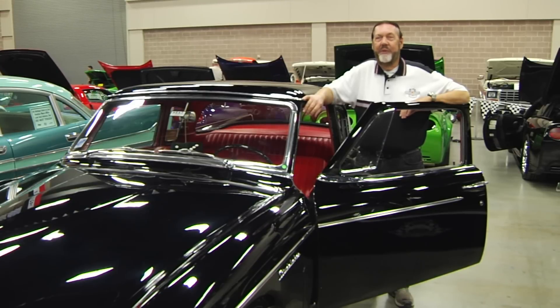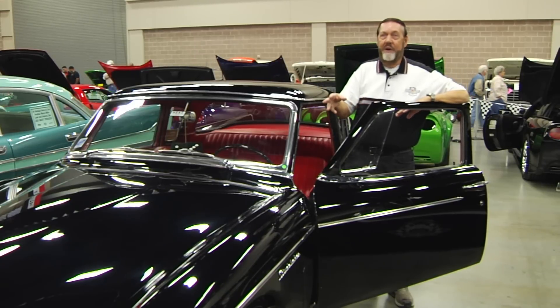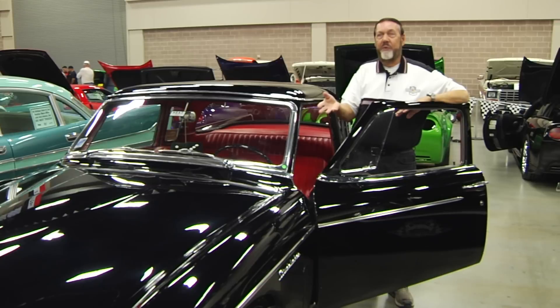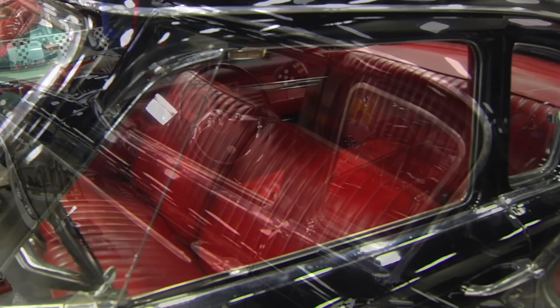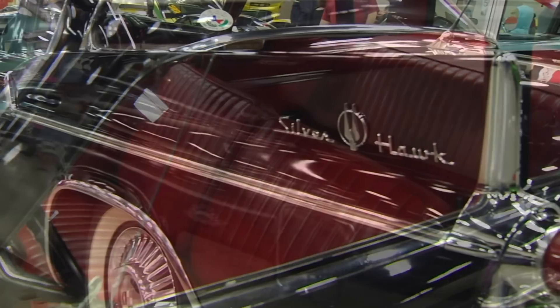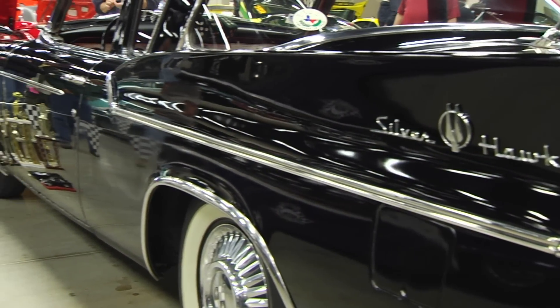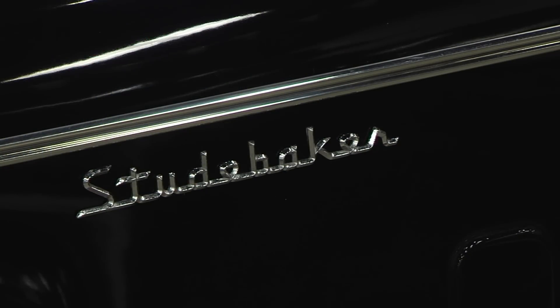My son saw it when we were going for a motorcycle ride. He absolutely fell in love with it — he didn't like old cars, so I thought that was odd. That caused me to stop and go back and ask about the car. The guy who had just bought it the day before in Indiana brought it down, and it took me about six weeks to convince him to sell it to me. It came not too much different than you see it, so it was a matter of maintaining it, keeping it clean, and driving and enjoying it. I bought it in 1984, and we've had it since then.